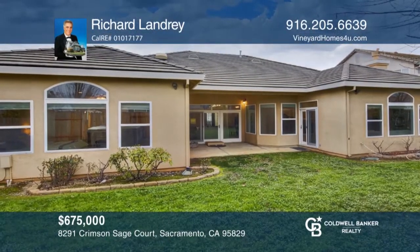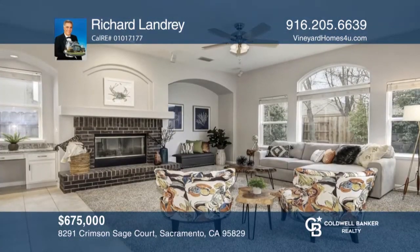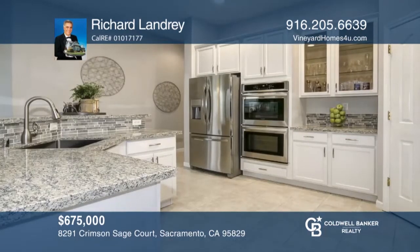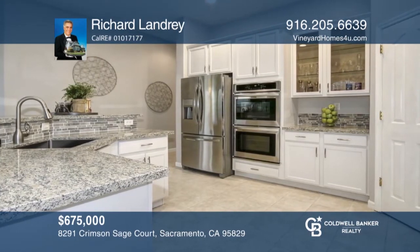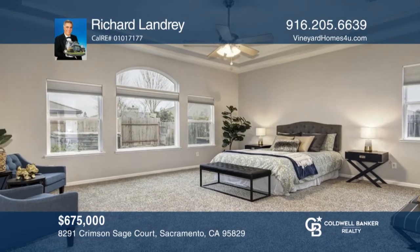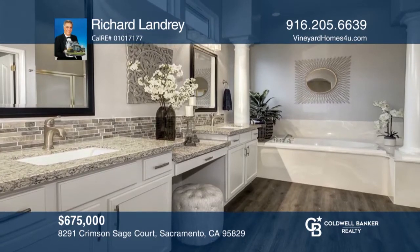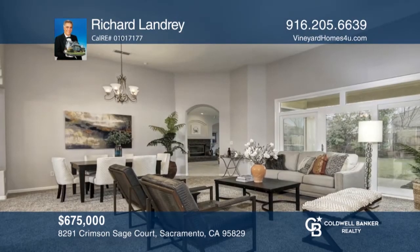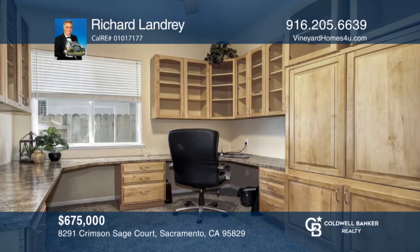A beautifully remodeled, four-bedroom, three-bath home that features an updated kitchen with tile backsplash, stainless sink and faucet, and stainless appliances. Enjoy an oversized master suite with stepped ceiling, sitting area, sliding door to the rear patio, and walk-in closet. The great master bath offers a double-sink vanity, framed mirrors, updated lighting, large soaker tub, and vinyl plank flooring. Enjoy a home office with built-in cabinetry and a work area. Don't wait. Schedule a tour with Richard Landry before it's too late.